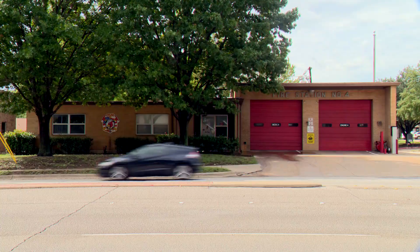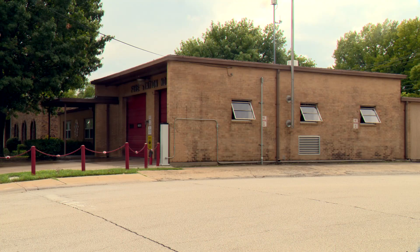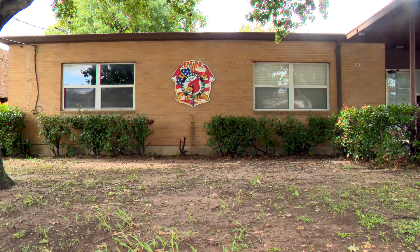It is a little crowded at times. Irving's Fire Station 4 is approaching 60 years old. Firefighters working here now know all about it. It is old, but we view it more as nostalgic, and so we make the most of it.